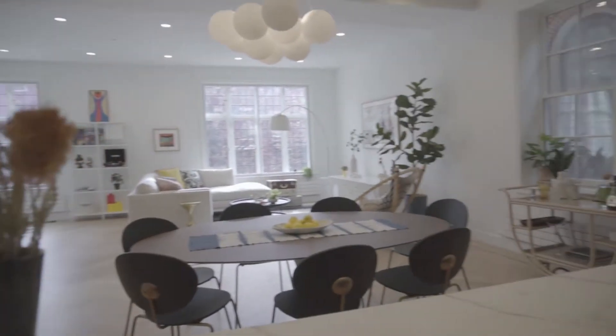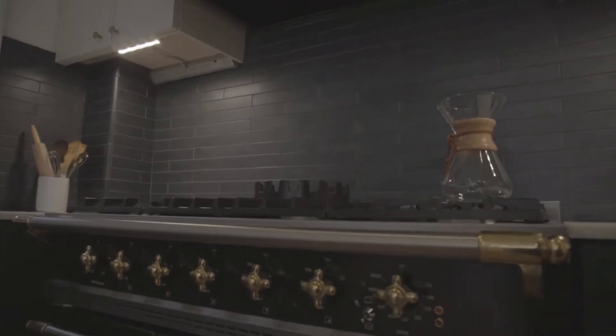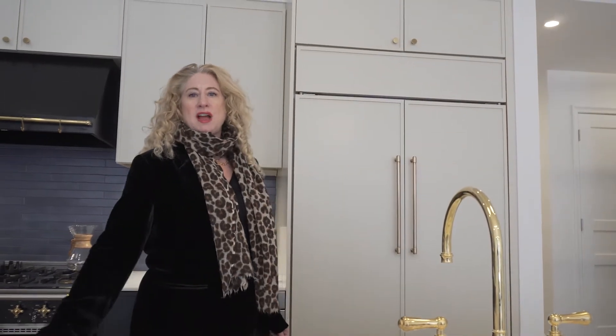At the heart of this incredible home is this amazing windowed artisanal kitchen that includes everything from a custom-made La Conche French range to a Sub-Zero fridge, to incredible brass fixtures and marble countertops.